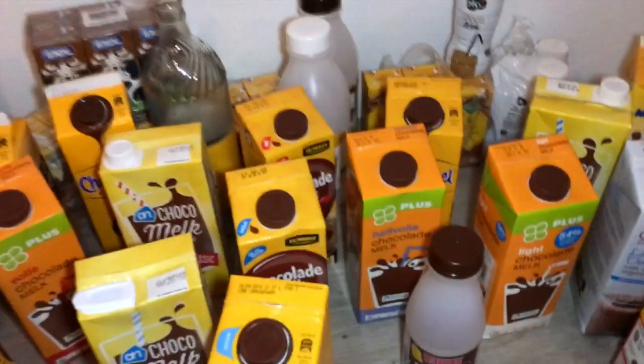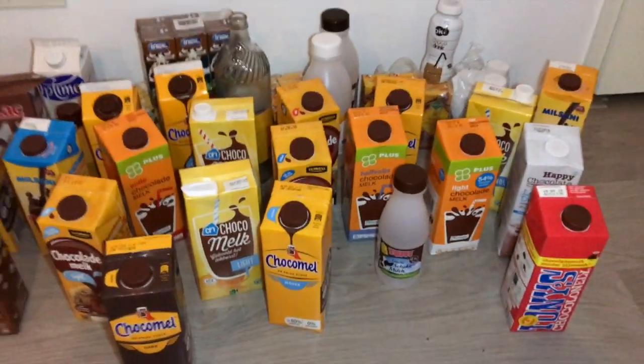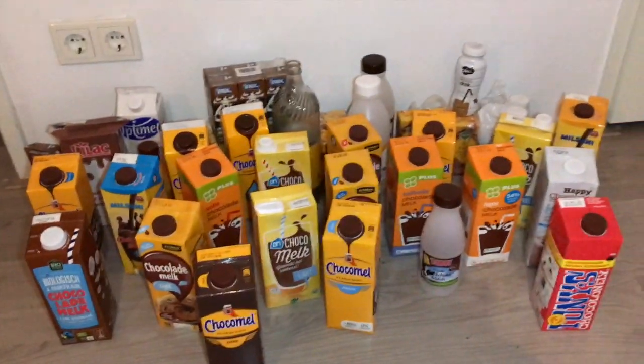I've had about seven days here to run around and find all the chocolate milk I can. There's been quite a bit — I think 32 different kinds — but it's a different sort of thing. Chocomel is definitely the leading brand out here, which is a product of Belgium, but it's so common and there are lots of different versions of it.